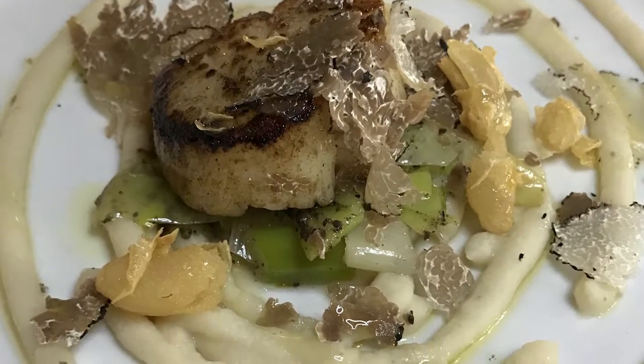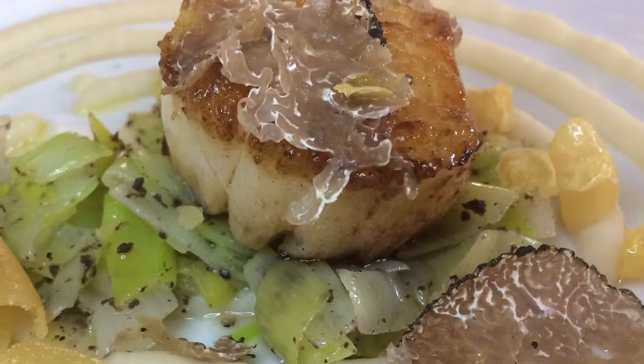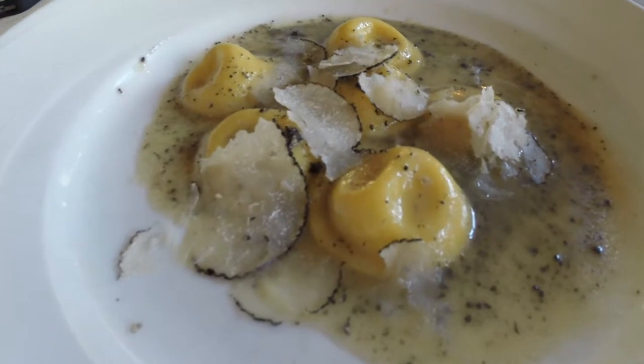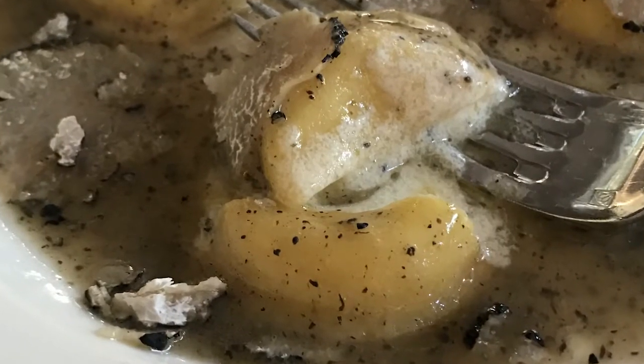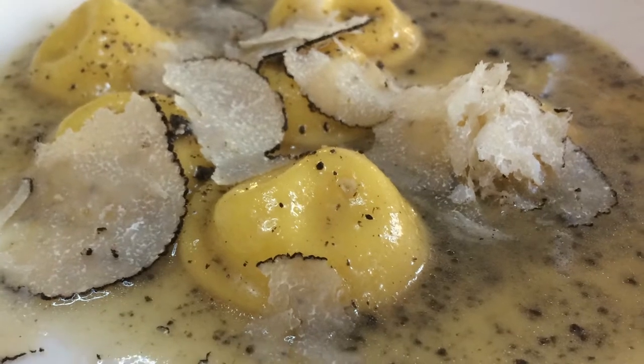We decided to do a seared sea scallop with olive oil and white bean puree, braised leeks slow-braised with olive oil, rosemary, sea salt, and black pepper — with chopped truffles added at the end. The second course is a classic Italian pasta: small ravioli stuffed with mascarpone and fresh thyme, tossed with butter, with a little porcini broth, chopped black truffles inside, and shaved truffles on top.